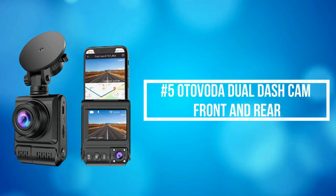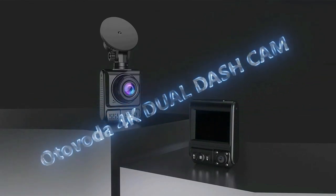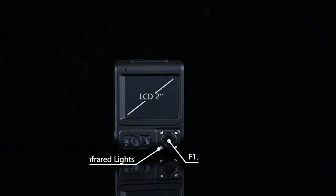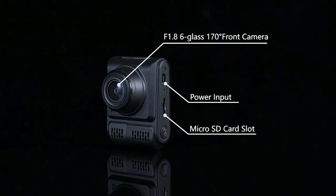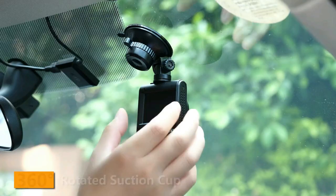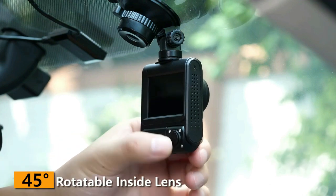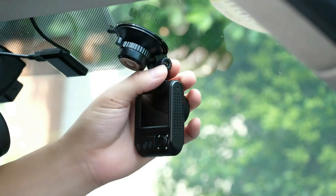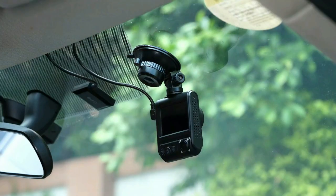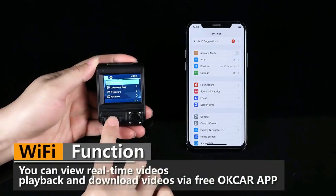At number 5 on the list is the Otovota Dual Dash Cam Front and Rear. The Otovota Dual Dash Cam front camera and inside camera can seamlessly record up to 4K when used alone, enabling clear capturing of license plates, road signs, and the passenger cabin interior. When set to front and inside dual recording mode, the car camera provides a 2K resolution front camera and a 1080 resolution inside camera, ideal for rideshare drivers who need proof of in-vehicle activity and protection from accidents and liability issues.